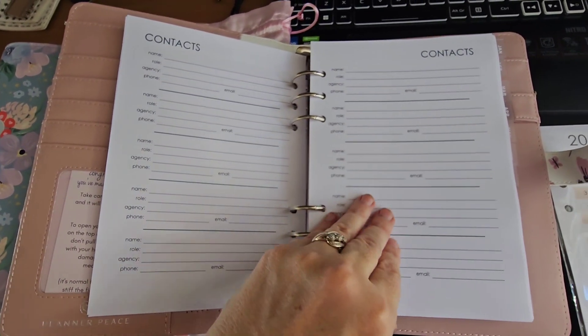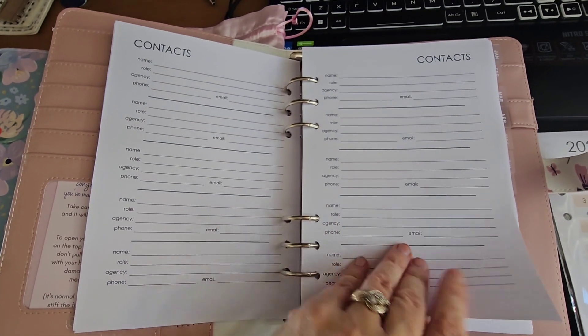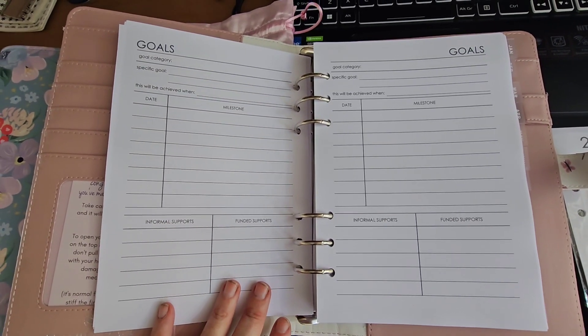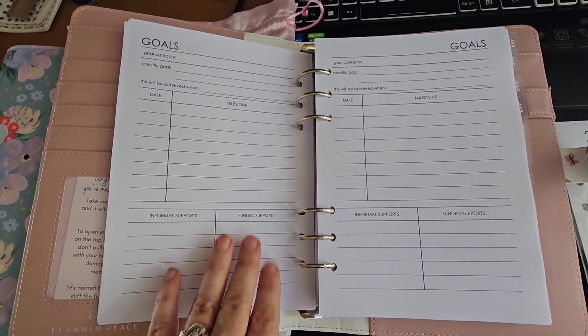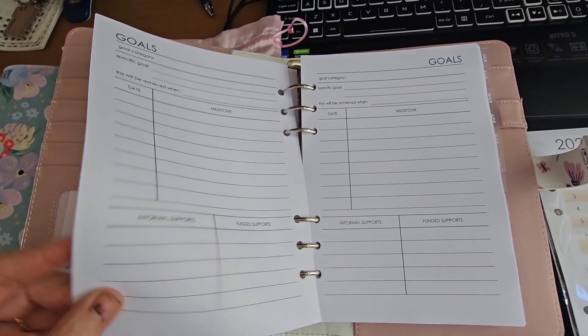We've got a couple of contact pages here, because there's always lots of people that you need to keep email addresses and phone numbers for. And this is the participant's goals pages — so you've got different dates and milestones they reach, some of their goals, what informal supports they have, and what funded supports they may have. There's a few pages of those.